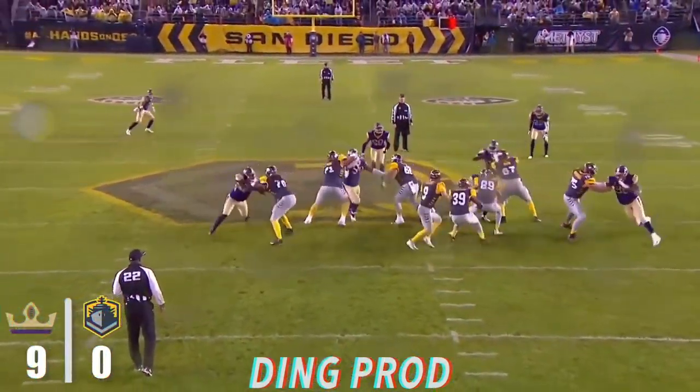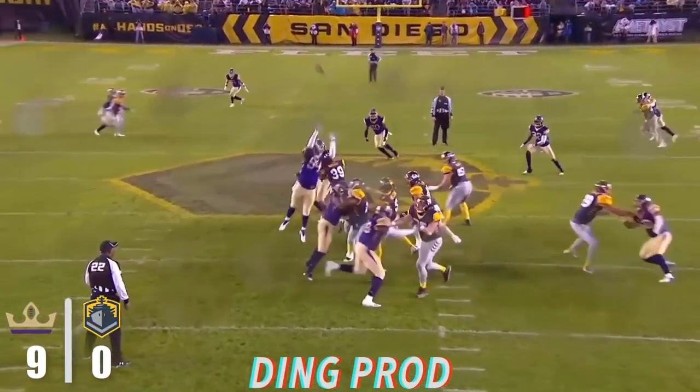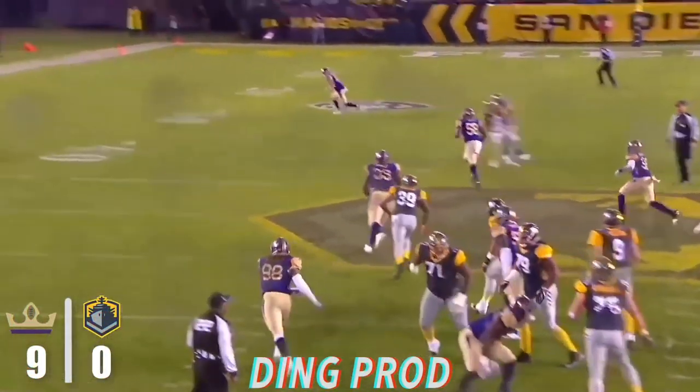Scrambling on third and 11. This is third and nine, and he's gonna let it go down the left sideline. And it's complete to Nelson Spruce for a first down.